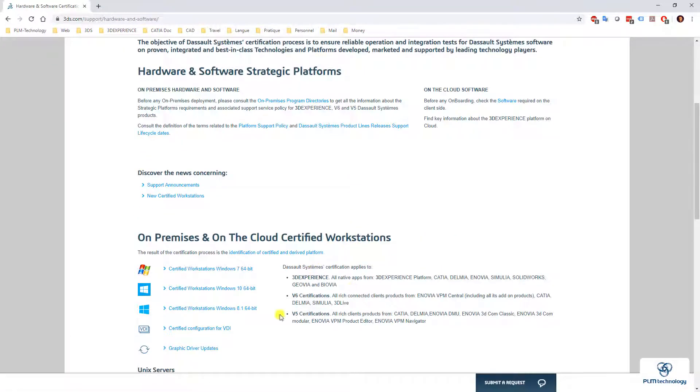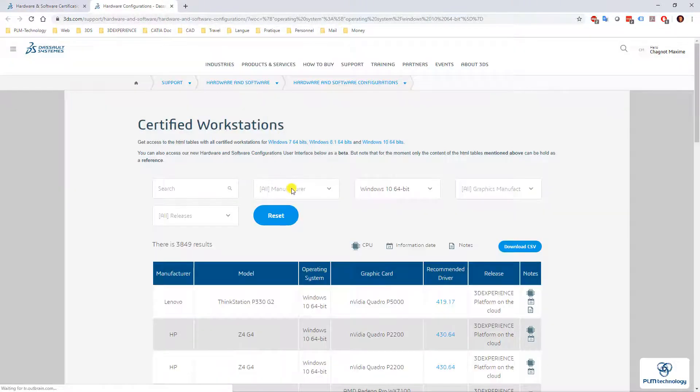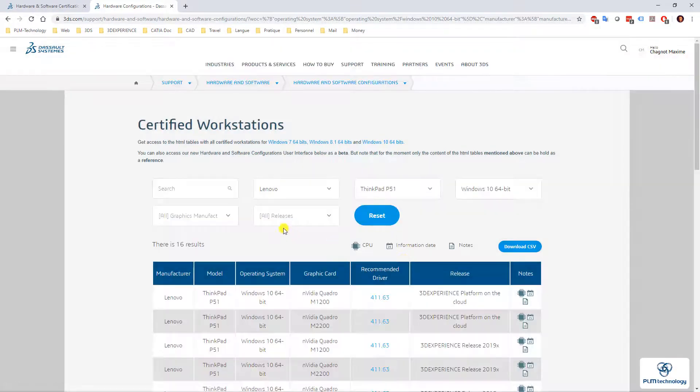This is for 3DEXPERIENCE V6 and V5. I know that I have a Windows 10 machine and it's a Lenovo, so I can search directly on the filter tab — Lenovo, I have P51, it's NVIDIA, and M2200.